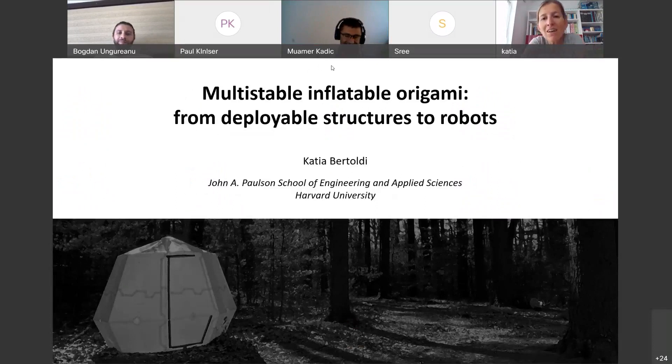Thank you. Thanks for the invitation, thanks for organizing this seminar series, and thanks everyone for taking the time to join. Today in this talk, I will tell you about the recent effort in my group on the design of multistable inflatable origami, and we'll see how this structure can be used both to realize deployable structures as well as simple machines, simple robots.